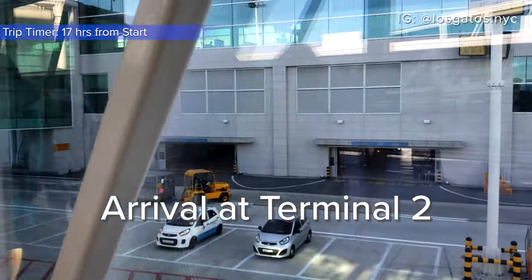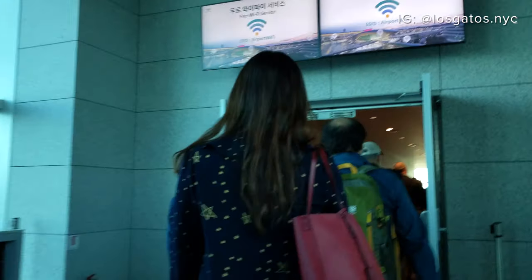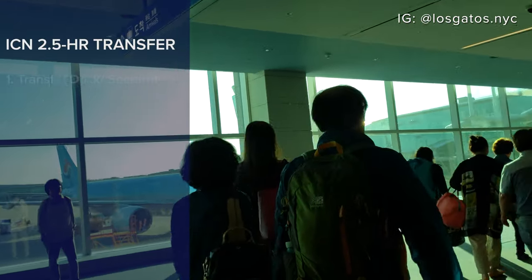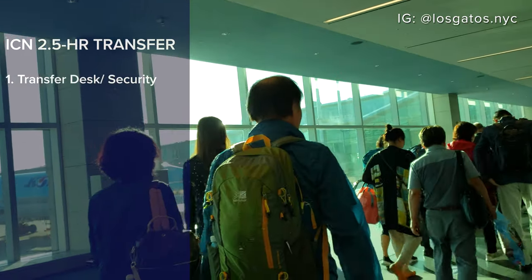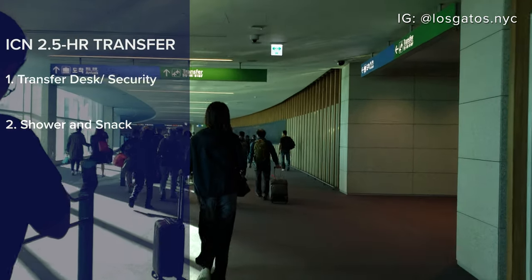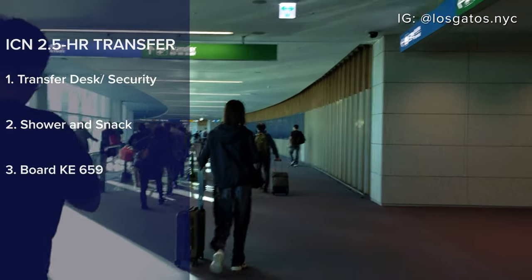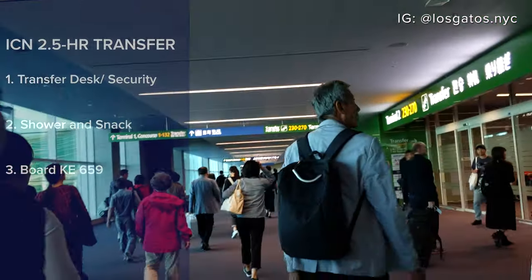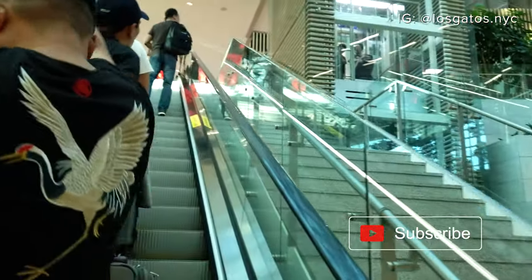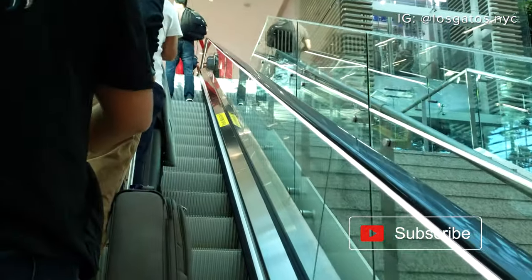We arrived at Terminal 2. The last time I flew on Korean Air, we connected through Terminal 1, so this was the first time I was in Terminal 2. Like Terminal 1, I expected a quick and easy transfer through security and a gorgeous terminal. Incheon was also known for having free shower facilities for connecting passengers, so I was looking forward to that. After the shower, I planned to explore the terminal and grab a snack. Incheon Airport also offers a free transit tour for passengers with long layovers — I'll be sure to sign up for one on my way back to New York.